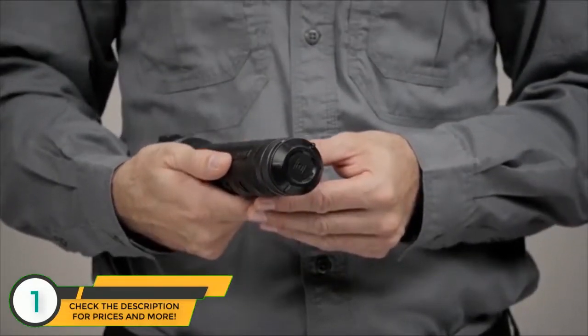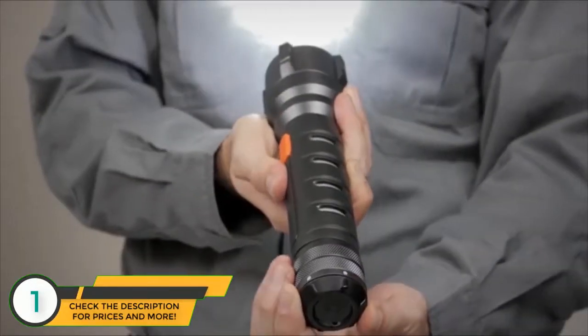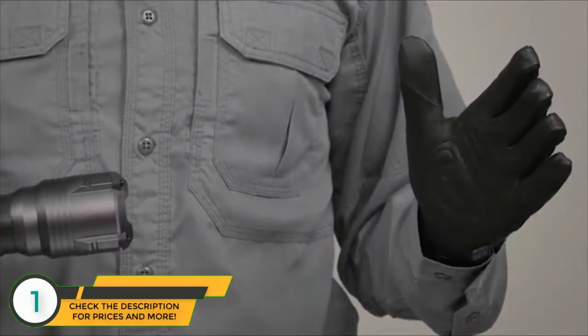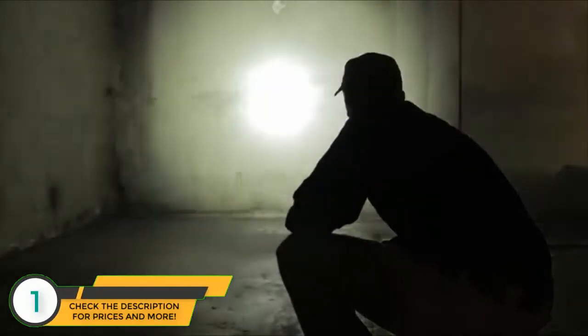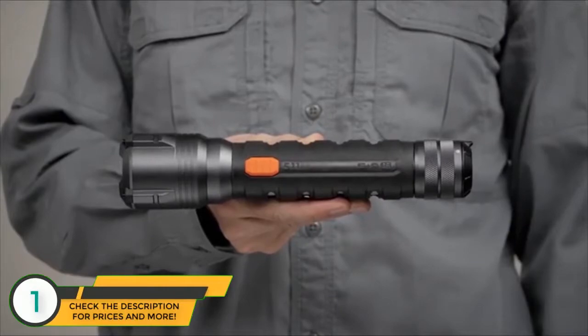An anodized aluminum body offers outstanding resilience while remaining lightweight. The rotary tail cap offers momentary and steady-on options while preventing accidental activation. This lamp was tested to ANSI FL1 standards, has gold-plated contacts, a run time of seven and a half hours, and a water-resistant construction. This is the 5.11 SNR-A6 flashlight.